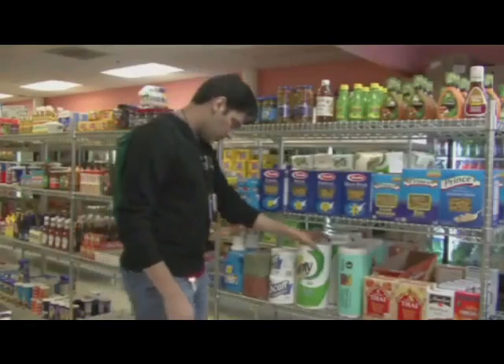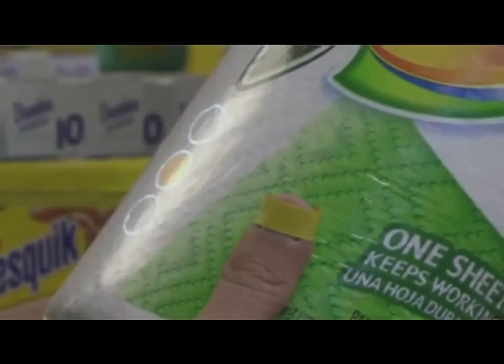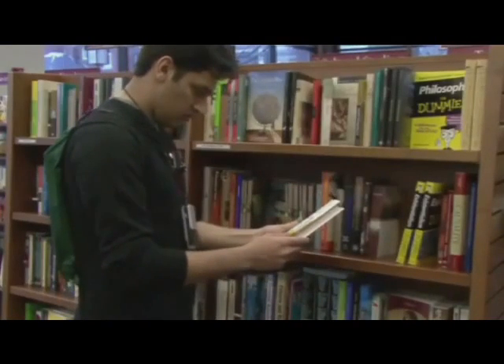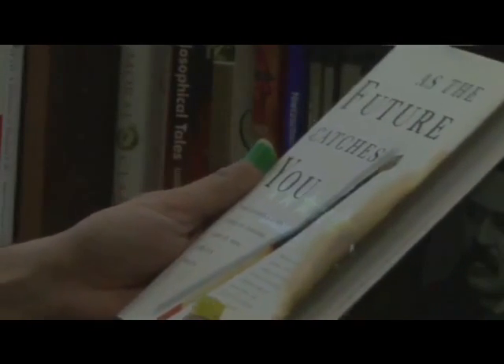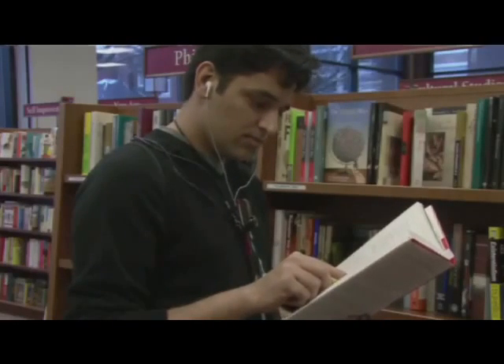The camera is actually not only understanding your hand movements but interestingly is also able to understand what objects you are holding in your hand. For example, a book cover is matched with thousands or maybe millions of books online to identify which book it is. Once it has that information, it finds reviews about it — maybe the New York Times had a review — so you can actually hear on a physical book an audio review of it.